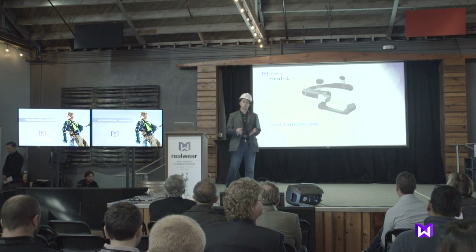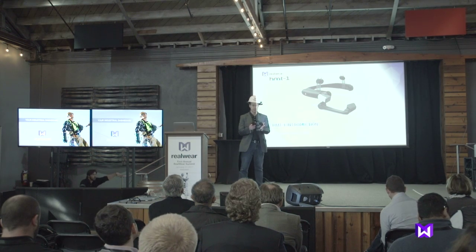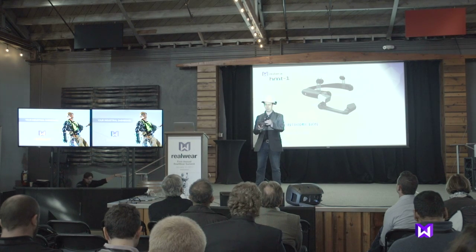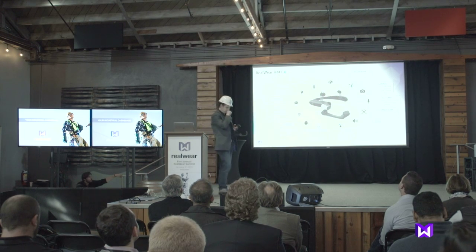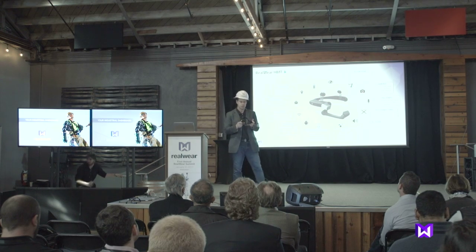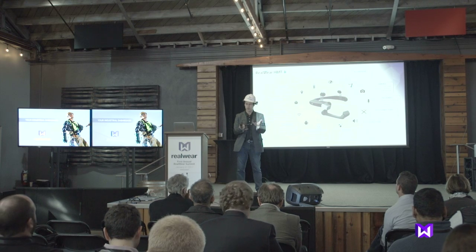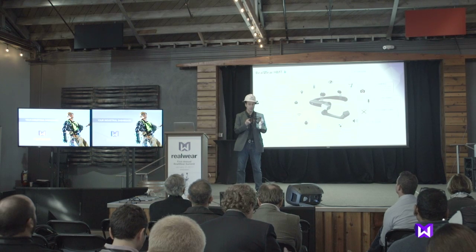So I wanted to introduce you all to my little friend here, the HMT-1. You've heard a little bit from Andy this morning in his reveal. The purpose of my presentation is to just walk you through the technical aspects of what it looks like, how it feels, how you wear it, and how you use it. This device comprises many technical features, but essentially it's an Android phone — the same Android phone that you have in your pocket today. We have broken it apart, recompiled it, readjusted it, and refitted it into this form factor.